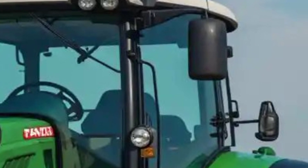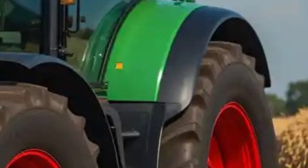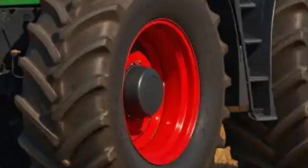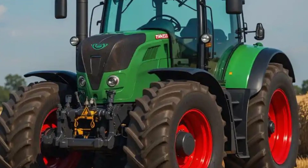That wraps up our look at the 2025 Fendt 500 Vario. It's a tractor that blends smart farming technology with rugged performance and premium comfort, making it a standout choice in its category. Don't forget to like, subscribe, and leave a comment if you want more content like this. Thanks for watching.